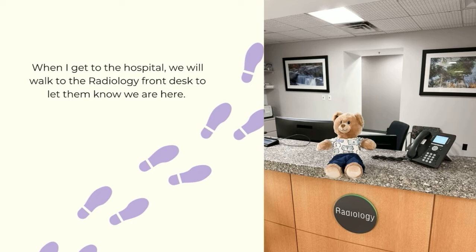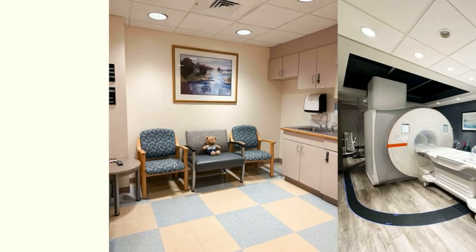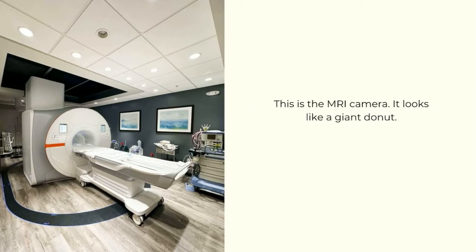When I get to the hospital, we will walk to the radiology front desk to let them know we are here. Then we will sit down, and an MRI technologist will come meet us.